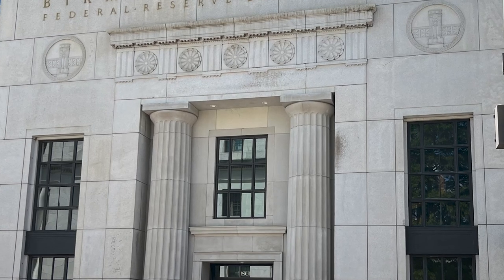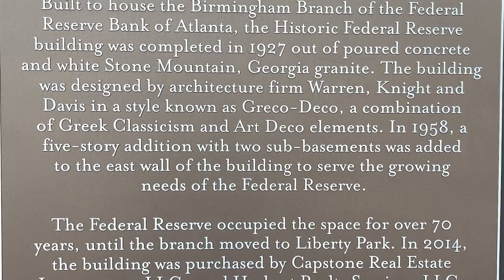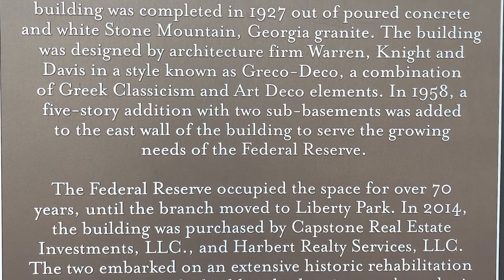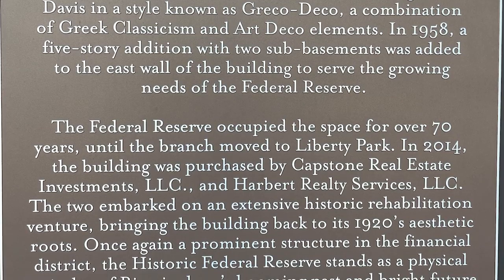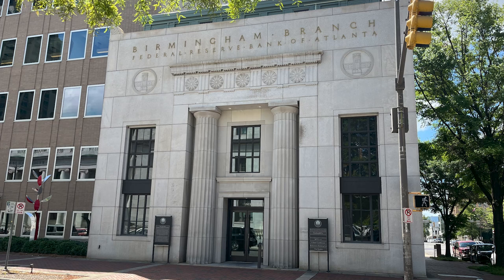In 1958, a five-story addition with two sub-basements was added to the east wall of the building to serve the growing needs of the Federal Reserve. The Federal Reserve occupied the space for over 70 years until the branch moved to Liberty Park. In 2014, the building was bought by two investment firms and they embarked on an extensive historic rehabilitation venture, bringing the bank back to its 1920s aesthetic roots.